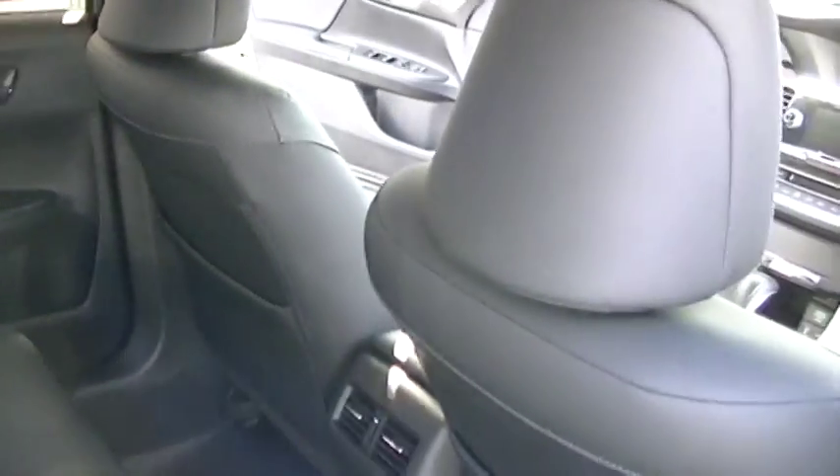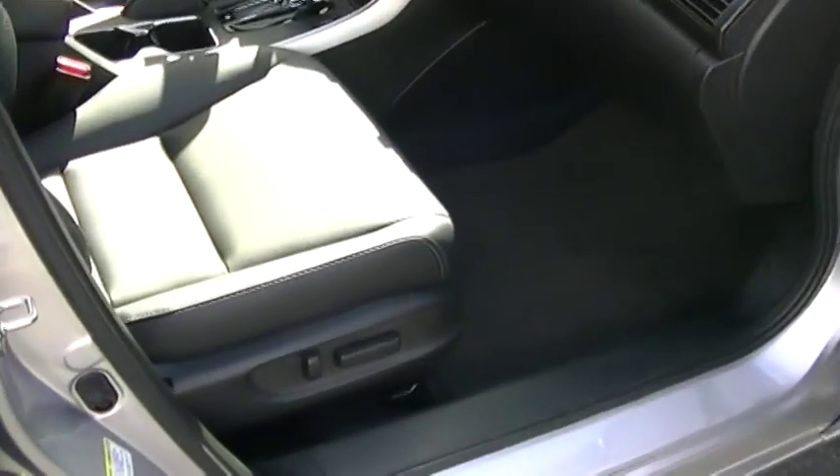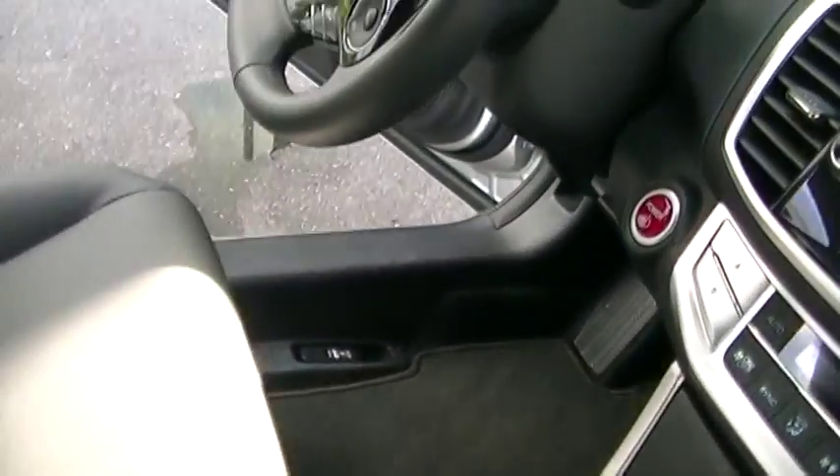Look at the upholstery. It's got all the safety features of the new Hondas — it's got airbags all around. Excellent legroom, excellent headroom. The passenger seat is also adjustable. These seats are heated so you can ride in comfort.